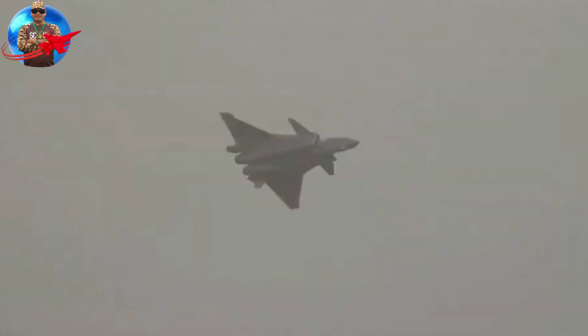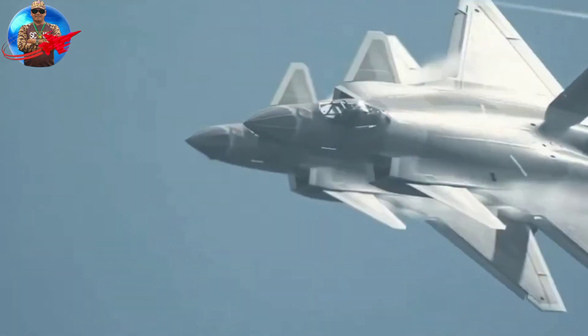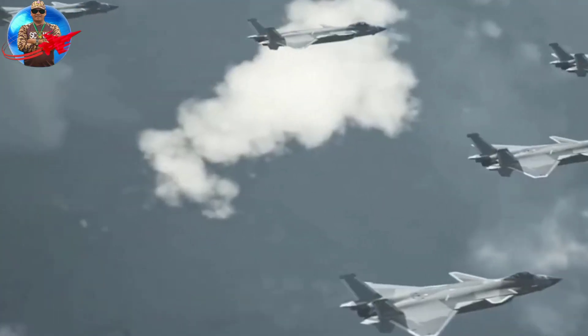This aircraft is also designed to be a multi-role fighter jet capable of carrying out various missions, making it a versatile aircraft that can be used in a variety of combat scenarios.